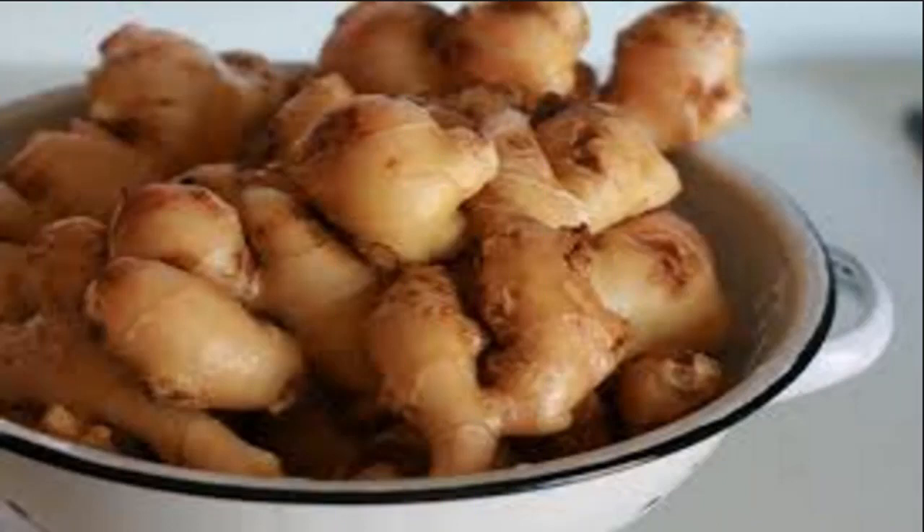Remedy three: fresh ginger. Ginger is a herb that has the ability to deodorize and sterilize very well. To make this remedy, first wash the fresh ginger and puree it. Next, use a small cloth to squeeze out the ginger essence. Apply the ginger essence to the armpit two to three times a day. Try to perform this regularly and your armpit odor will be completely repelled.